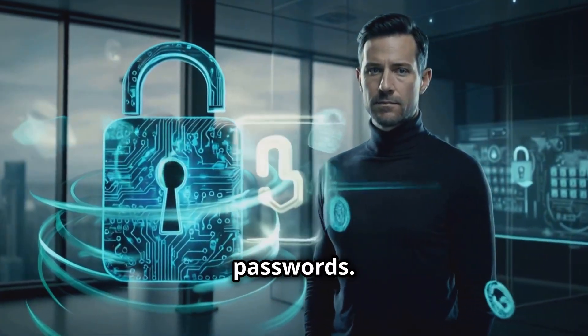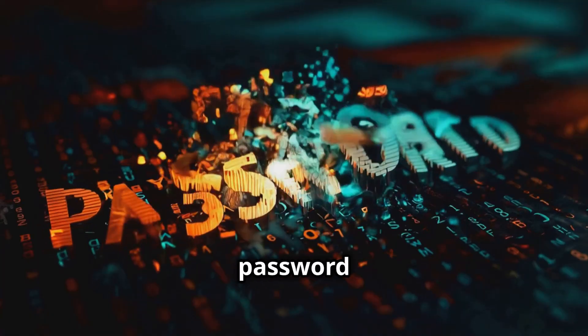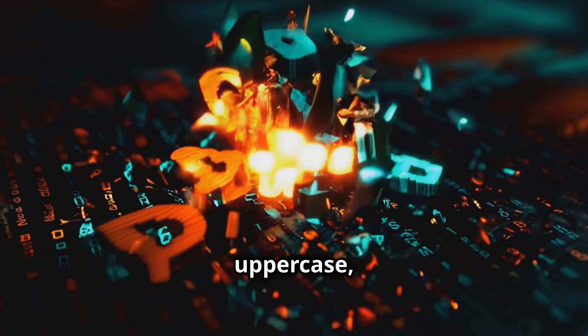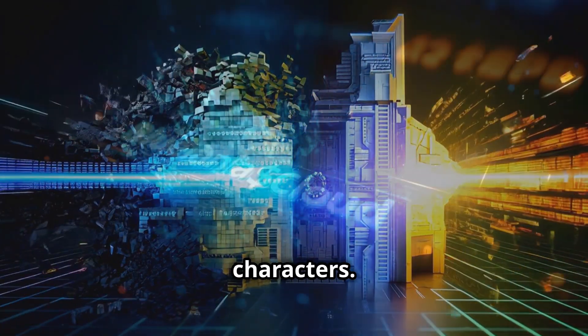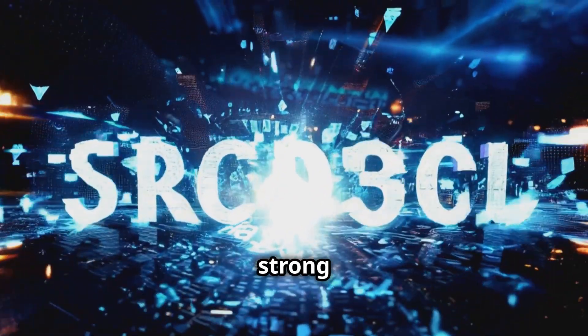Let's start with passwords. I know you've heard it before, but most people still get it wrong. Your password is your first line of defense — make it complex, mix uppercase, lowercase, numbers, and symbols. Here's a tip: use passphrases instead of random characters. Something like 'BlueBanana$42Cloud' is strong and easy to remember.